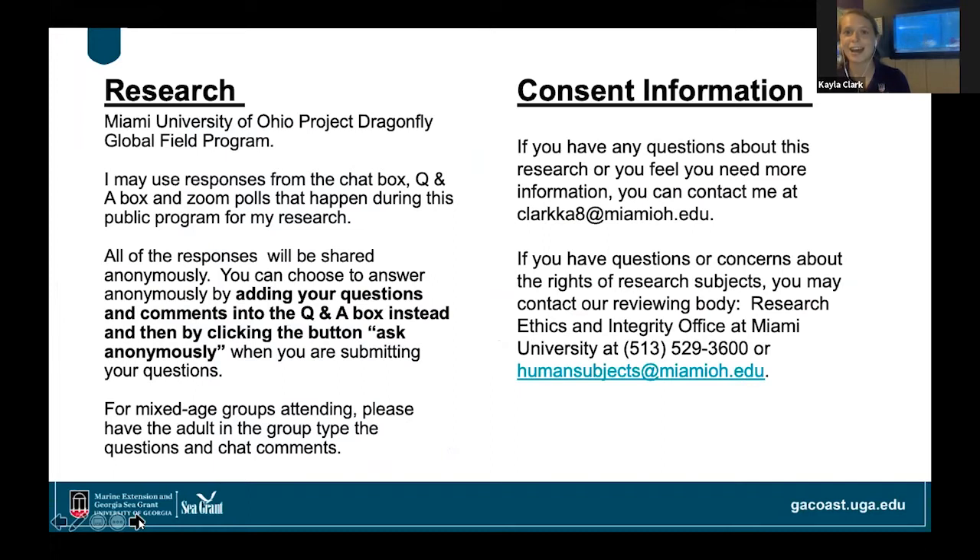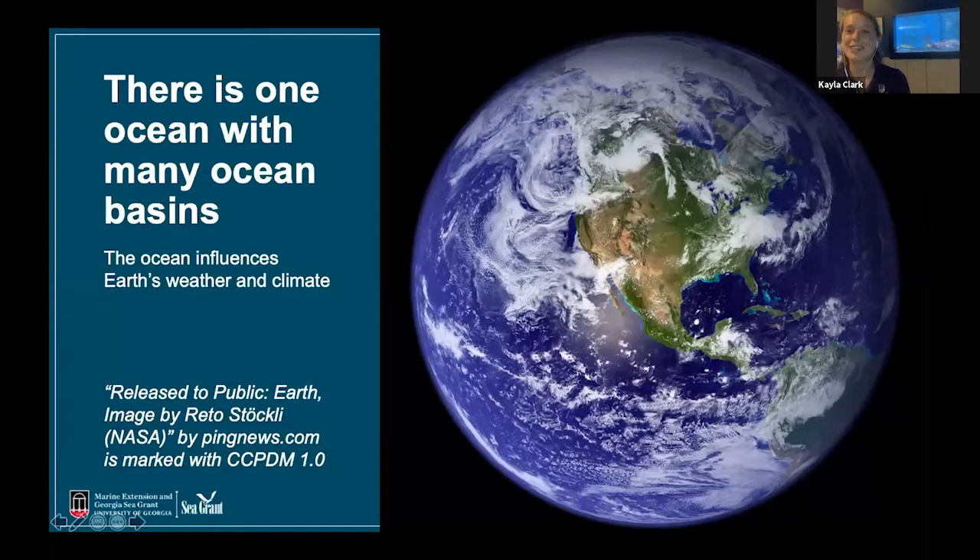I may use some of the responses from the chat box, the Q&A box, and Zoom polls that happen during the public program for my research. All responses will be shared anonymously. If you do want to make your post anonymous when you write it, you can do so by going to the Q&A box and selecting 'ask anonymously.' For mixed age groups, please have the adult in the group type the questions and chat comments. If you have any questions about this research, you can contact my student email at clarkka8 at miamiohio.edu. If you have any questions or concerns about the rights of research subjects, you may contact the Reviewing Body Research Ethics and Integrity Office at Miami University.